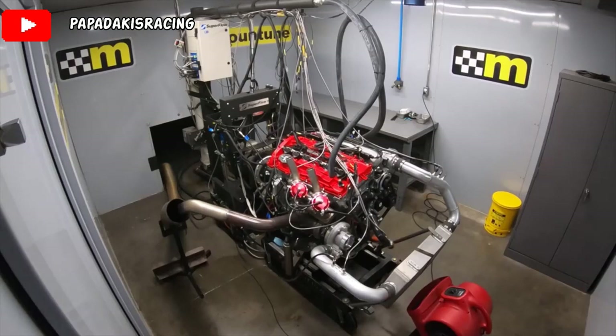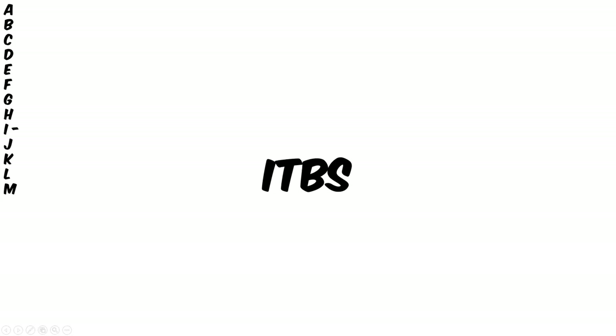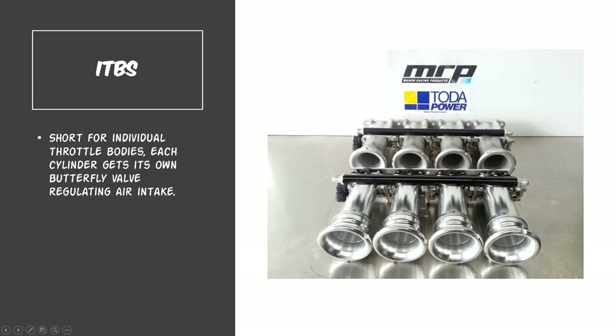For the I's we have ITBs, which is short for individual throttle bodies. And what that is is an intake modification that you will typically see on Hondas and Toyotas.